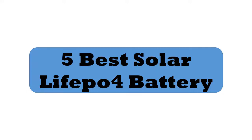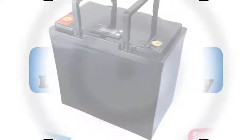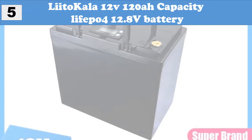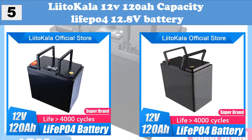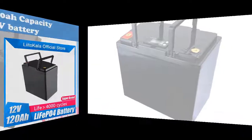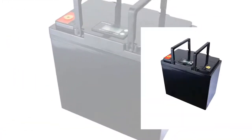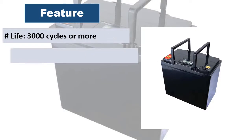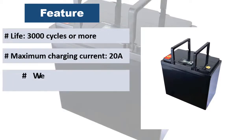5 Best Solar LiFePO4 Batteries. At Number 5: Lido Kala 12V 120Ah LiFePO4 12.8V Battery. Product advantages: easy to carry, high capacity, high release platform, long working hours, long life, safety and environmental protection.